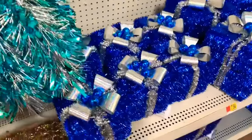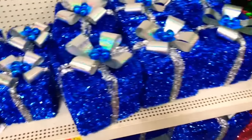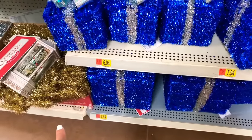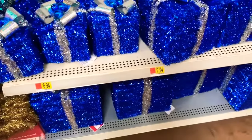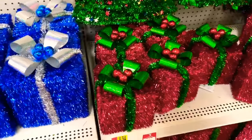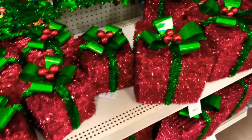As you work your way down, they have the decorative boxes here for $6.94 in blue, and they have bigger ones too. The smaller ones are $6.94, the medium size are $7.94, and they have the big ones at the bottom for $8.94. They have the red and green ones here — those are very pretty.